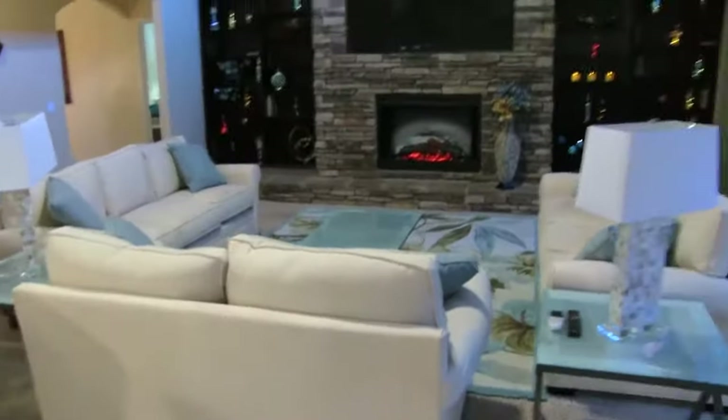Hey guys! Today I'm going to be taking you around the entire house in a full house tour showing you everything, because this is where the video is going to take place for the next few years. So I'm going to start off by showing you the living room.